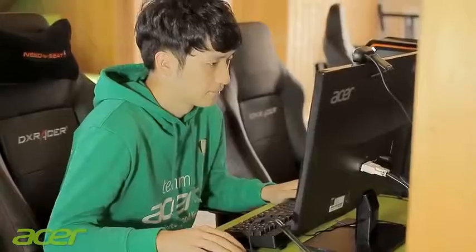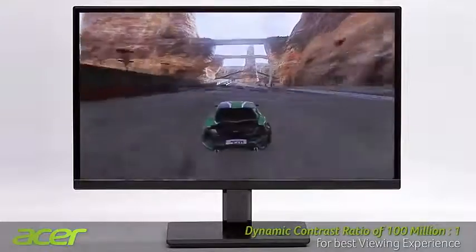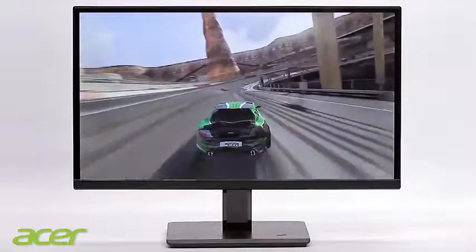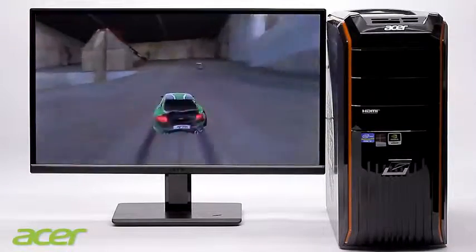With a response time of 5 milliseconds and a dynamic contrast ratio of up to 100 million to 1, the Acer H6 series is ideally suited to high-quality playback of fast image sequences, with no ghosting effects in complex gaming applications or HD films.